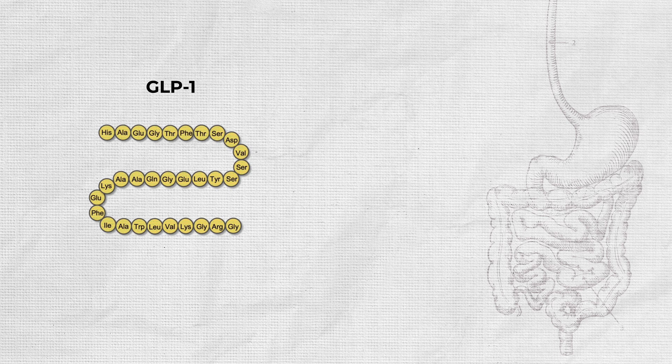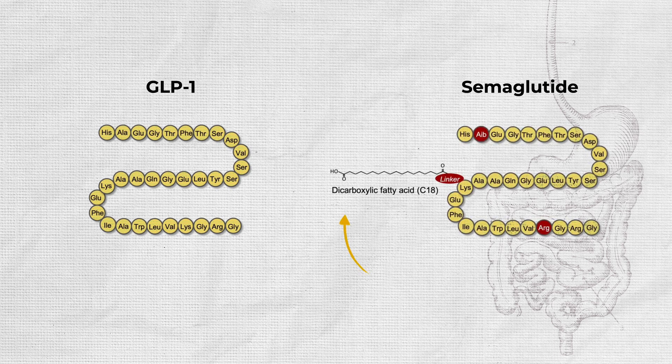There's a big problem with GLP-1 though — it's broken down really, really quickly. But in 2017, scientists found a way to stop it being broken down as quickly, and the result was a drug called semaglutide. That's a mouthful, so what did they call it? Ozempic.